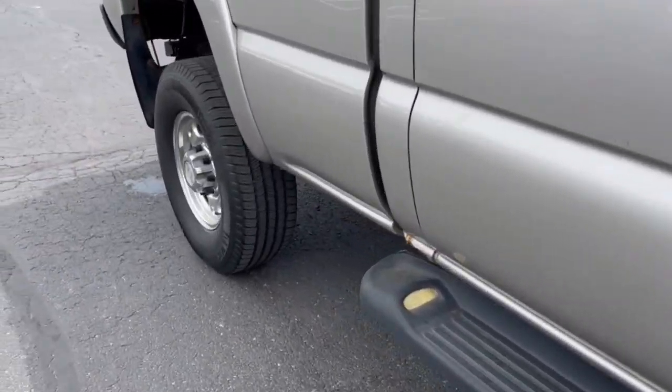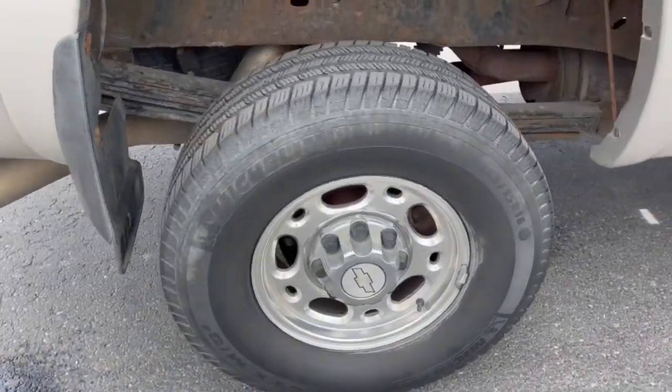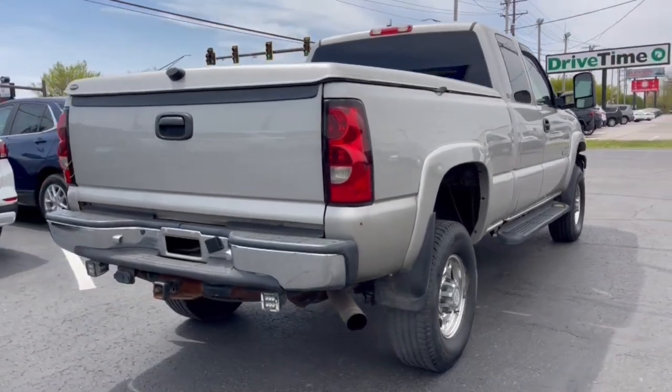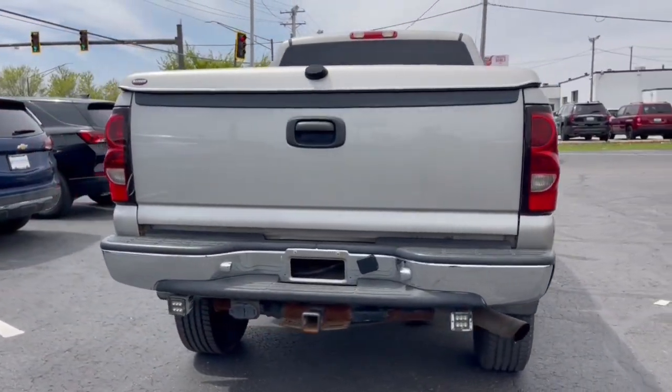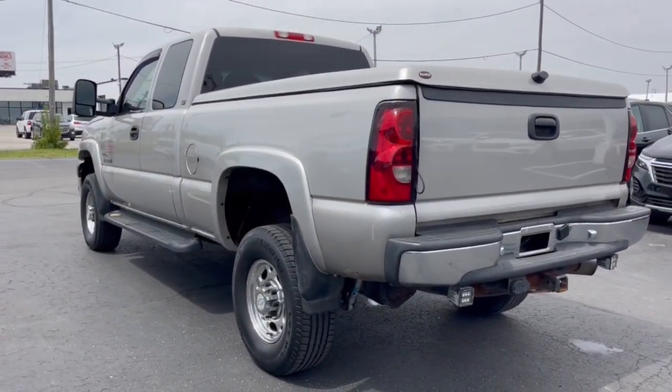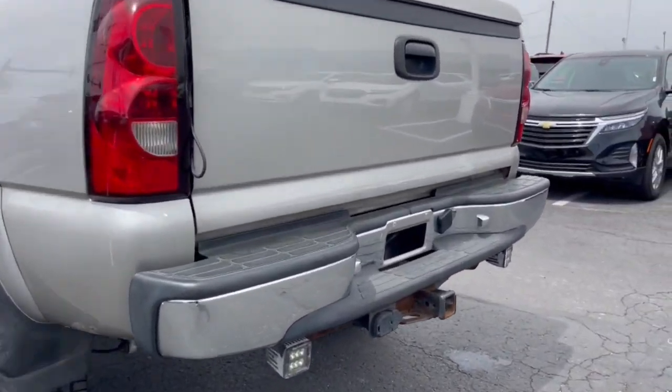These are just some of the great options this vehicle comes with: keyless entry, heated mirrors, fog lamps, steering wheel audio controls, aluminum wheels, leather-wrapped steering wheel, alarm, dual-zone AC, power driver seat, locking limited-slip differential.